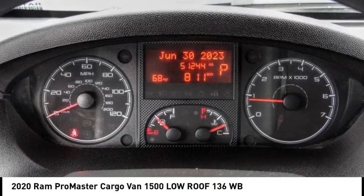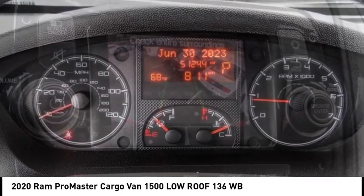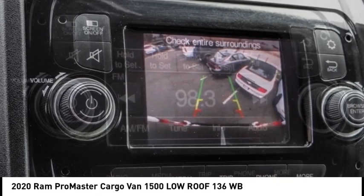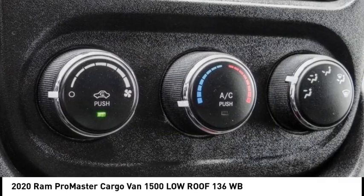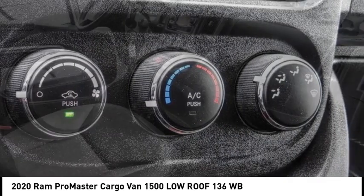Electronic stability control, brake assist, traction control, remote keyless entry, four-wheel disc brakes, front-wheel independent suspension, low tire pressure warning, trip computer, power windows.